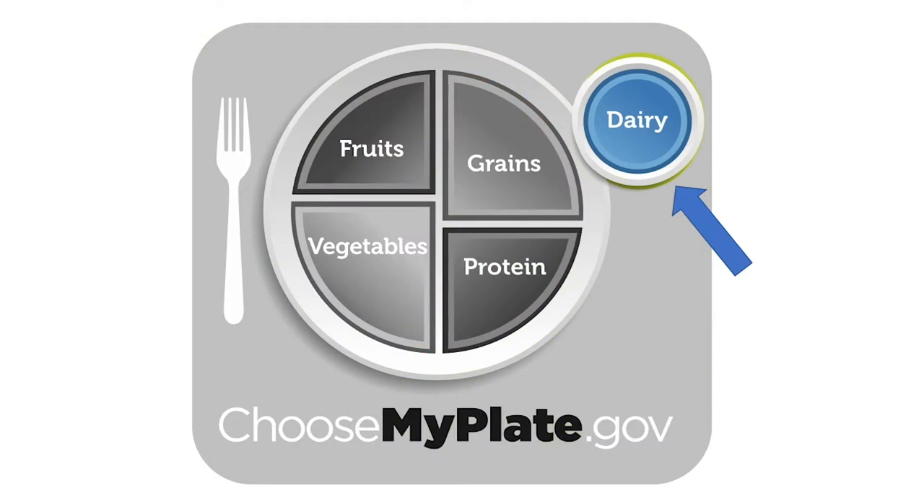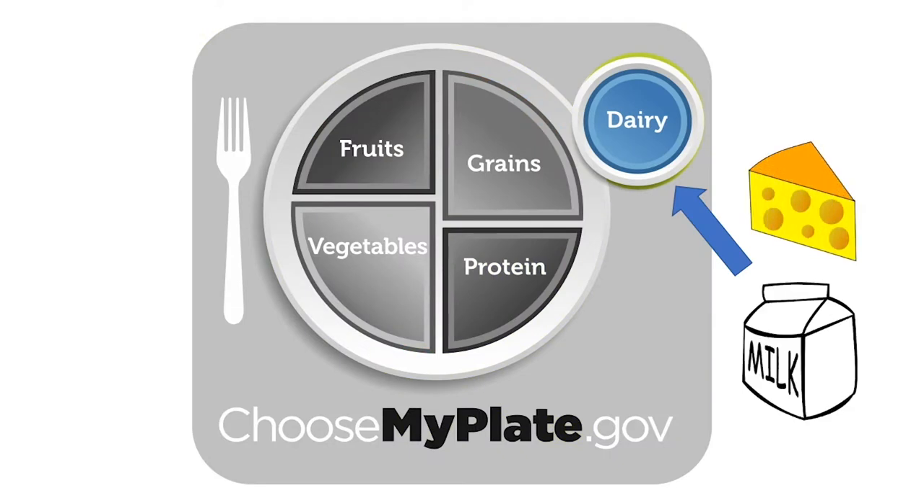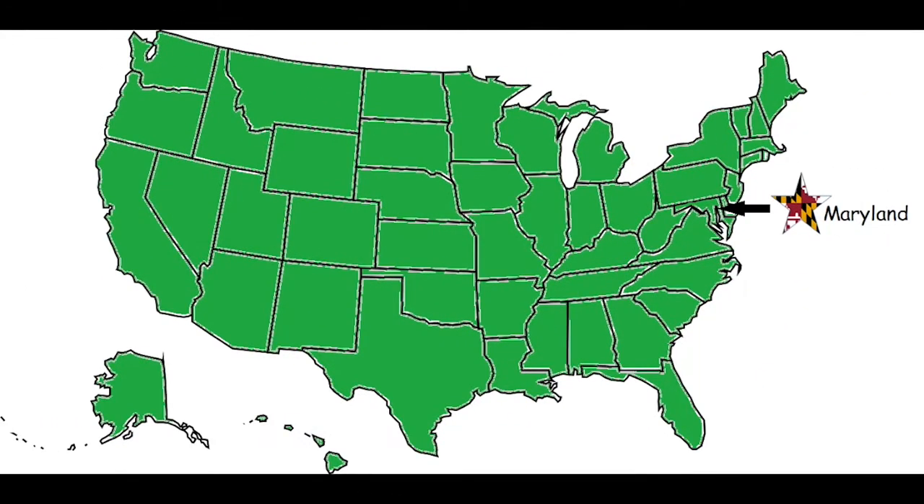Yogurt is in the dairy food group with foods like cheese and milk. Yogurt is eaten all over the world and may be found in every state of the United States of America.